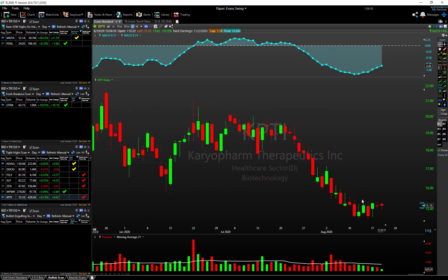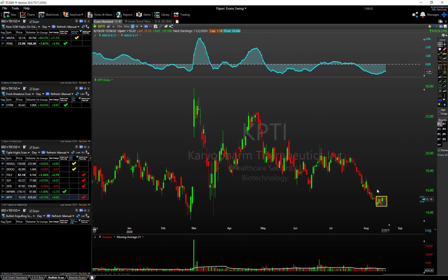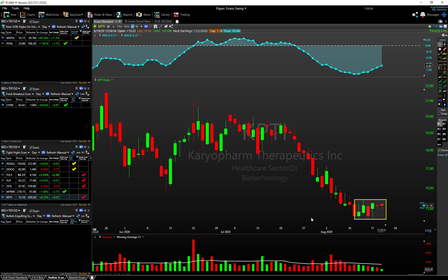Last but not least on this list is KPTI. This one also shows a nice cluster of highs — we may actually have a position in this currently, just as full disclosure. Zooming out it's been in a longer-term uptrend, though near term it's been in more turbulent waters. Volume is certainly drying up in this consolidation, so something to pay attention to.